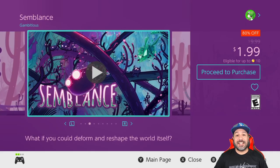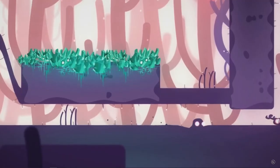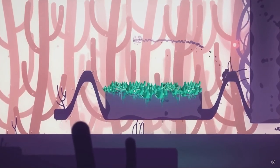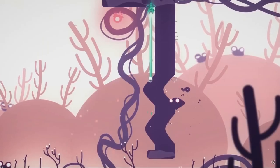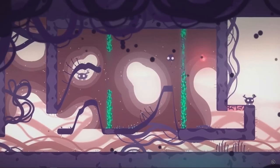Next we have Semblance at 80% off for only $1.99. This is another great 2D puzzle platformer with some pretty stellar graphics and great use of different color palettes. On top of it the mechanics are really original, not only focusing on action mechanics but having to actually terraform the stages to make your way through the different puzzles.